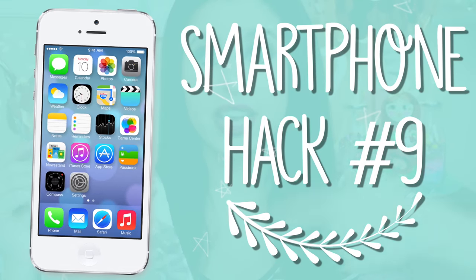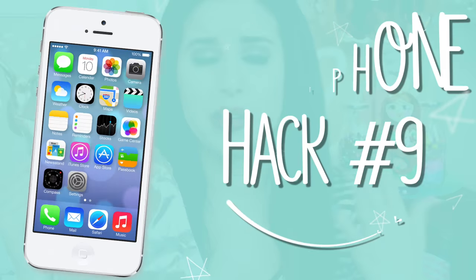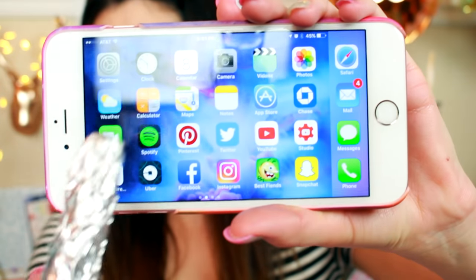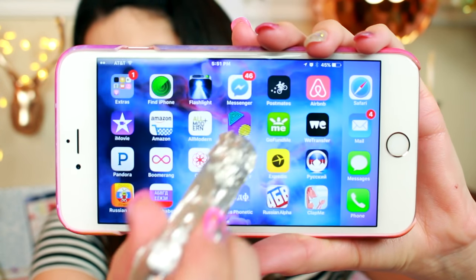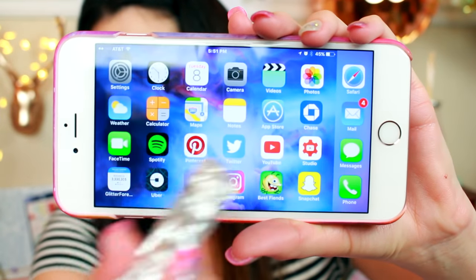This next hack involves tinfoil. With tinfoil, you can basically make anything into a stylus pen. For example, I'm going to use some of this candy here and just wrap it in the tinfoil. Now because this is bigger, it's obviously not going to work as well for those little buttons — so if you want to text with it, good luck. But I can use my candy stylus pen to scroll through all of my apps. How cool is that?